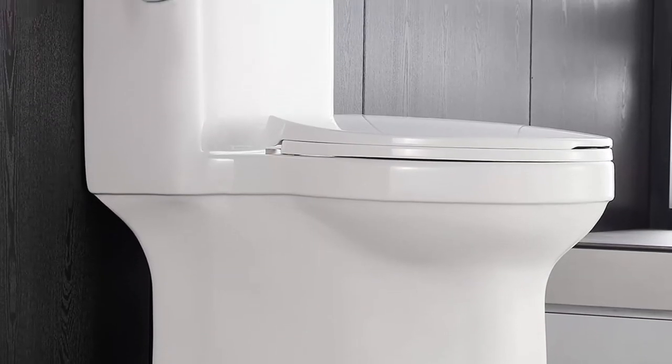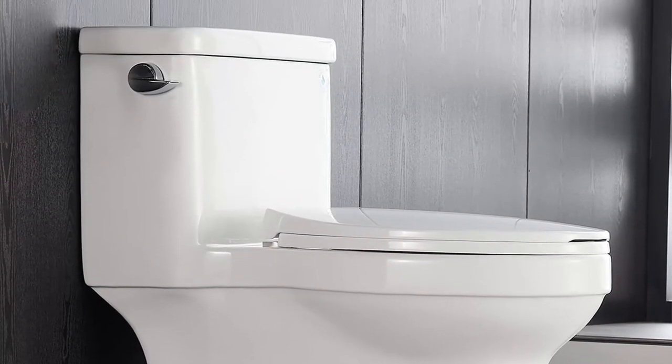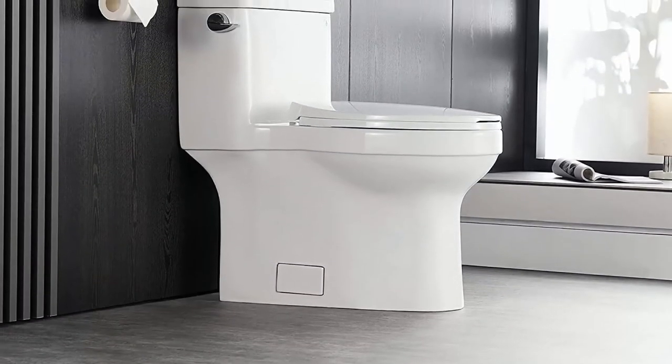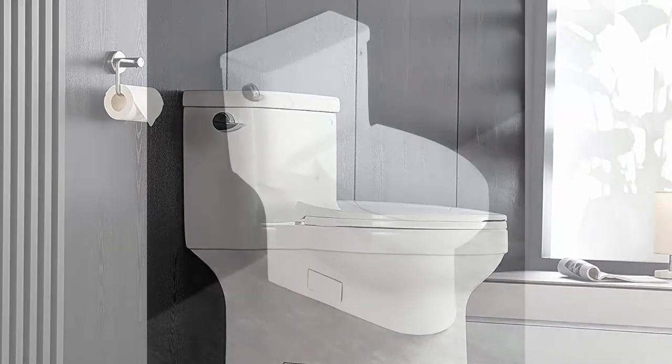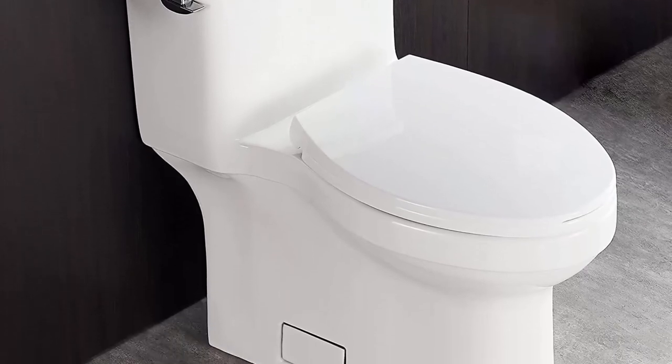Top 4: Deer Valley Divide 1F52828 White Comfort Heights ADA Toilet, Soft Closing Seat and Left Hand Trip Lever Included, High Efficiency, Gravity Flush Toilet, Elongated One Piece Toilet.